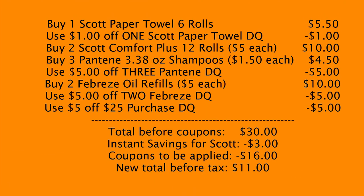Now a toilet paper scenario. Pick up one Scott paper towels, six rolls, for $5.50 — use the $1 off one Scott paper towel digital coupon. Pick up two Scott Comfort Plus 12-roll packs at $5 each. Pick up three Pantene 3.3-ounce travel shampoos at $1.50 each from the travel and trial section — use the $5 off three Pantene digital coupon since it is attaching to those. Pick up two Febreze oil refills at $5 each — use the $5 off two Febreze digital coupon. Make sure the $5 off $25 is clipped. Your total will come to $30 before coupons; $3 in instant savings will come off for the Scott toilet paper, then enter your phone number and $16 worth of digital coupons will come off, making your new total before tax just $11.